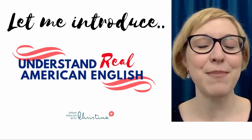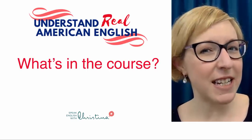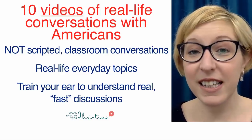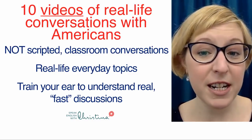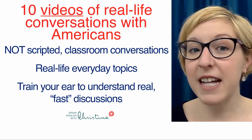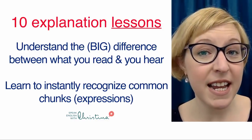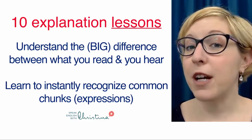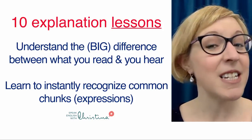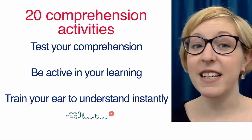Let me introduce my new course, Understand Real American English, which is going to give you all of that. What's in the course exactly? You have 10 videos of real-life conversations with Americans — not scripted, not classroom conversations, but real-life everyday topics in real spoken English. This helps train your ear, and you also get 10 explanation lessons to help you understand the big difference between what you read and what you hear, and to instantly recognize these common chunks and expressions that are the key to increasing your listening fluency.